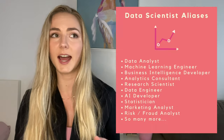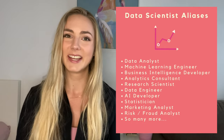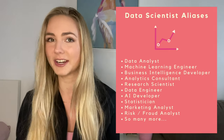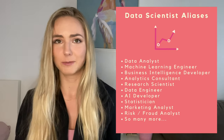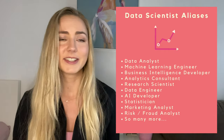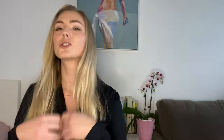There are also tons of alternative job titles that have a data scientist job description sitting behind them. So just because you're not called a data scientist doesn't mean you're not one. Your job title might be data analyst, machine learning engineer, or data consultant, and you might actually be doing the job of a data scientist. To assist in your navigation, here's my breakdown of the three flavors of data scientist roles.